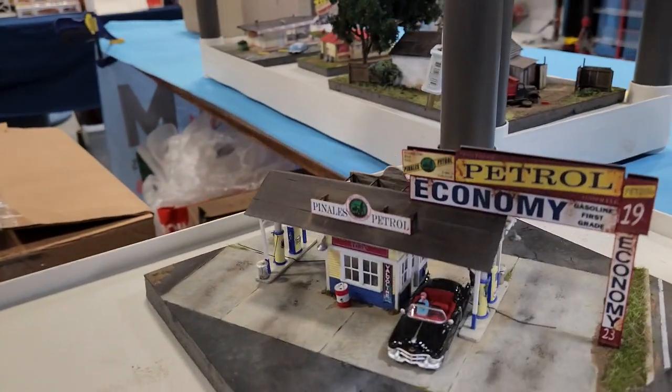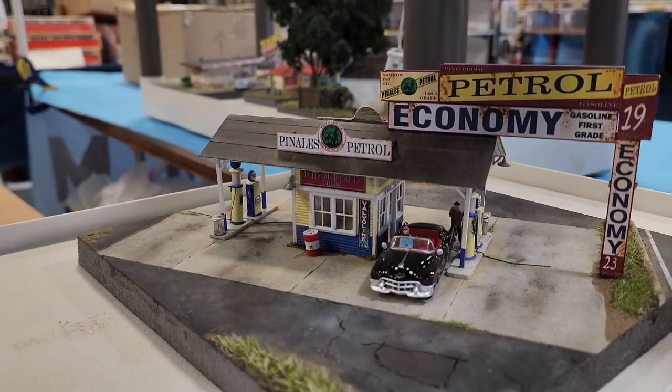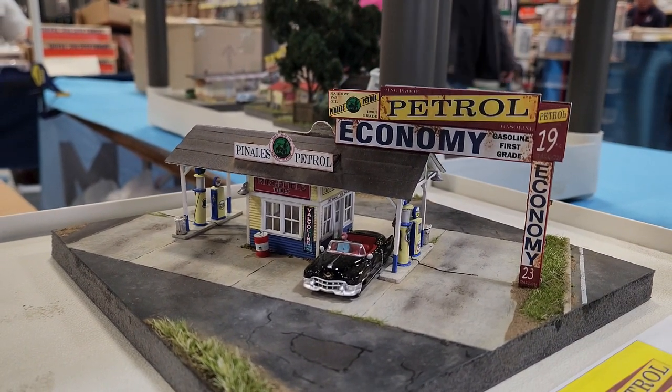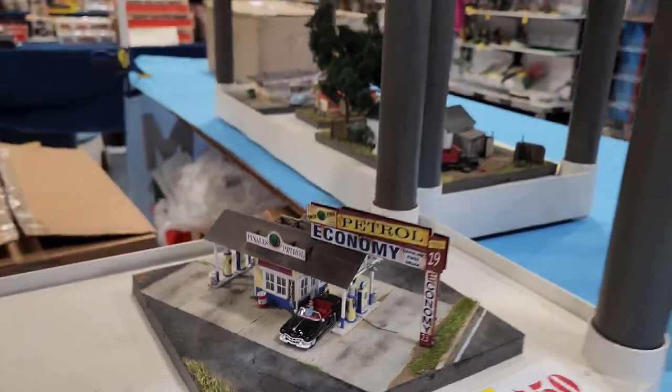There's a good gas station. The gas station's nice - it's got 3D printed pumps. You've got four from each era: a 20s, 30s pump, and then you get a 50s pump and 60s, 70s pumps.